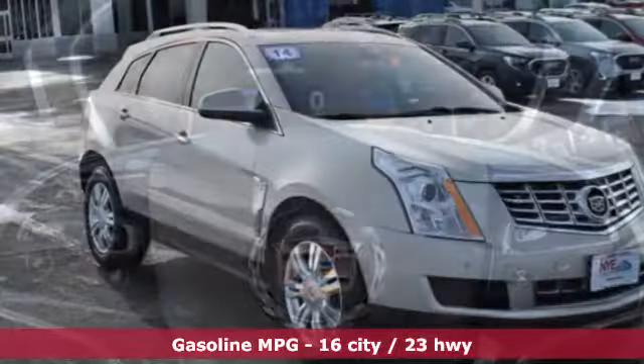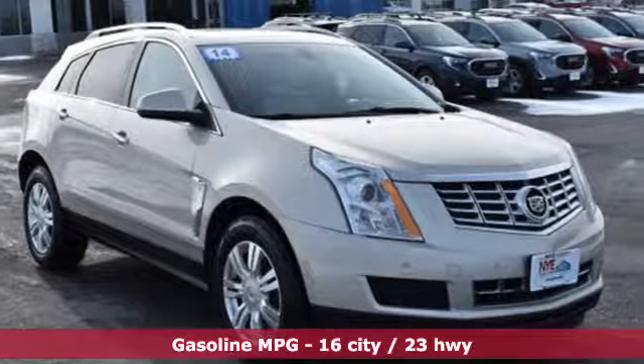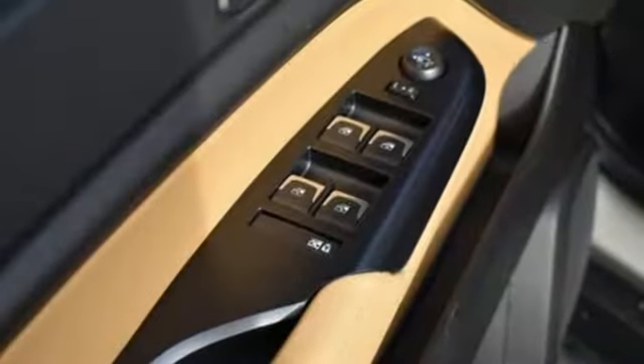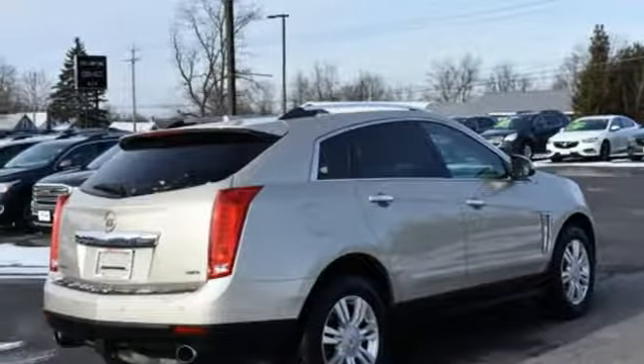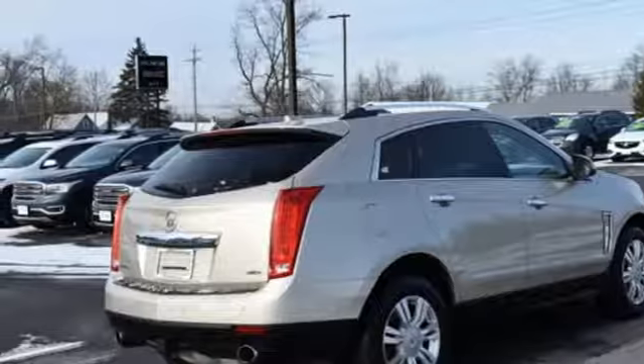External memory control, remote engine start, front heated leather bucket seats, rear parking sensors, wireless phone connectivity, dual zone climate control, V6 engine.